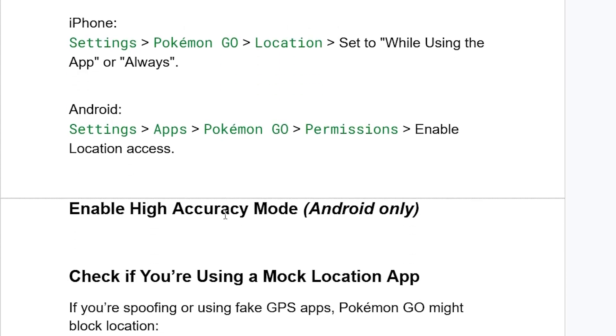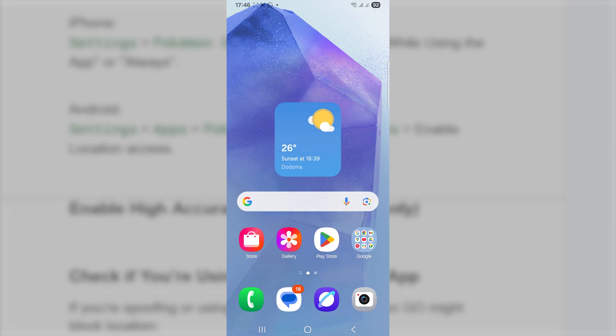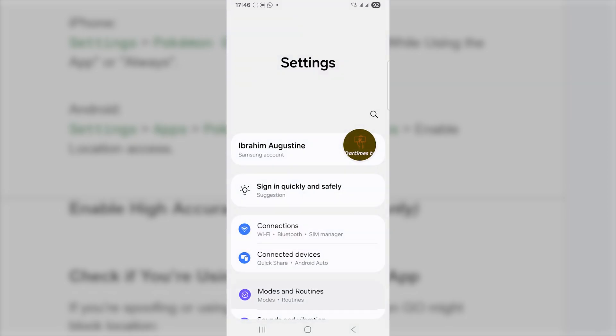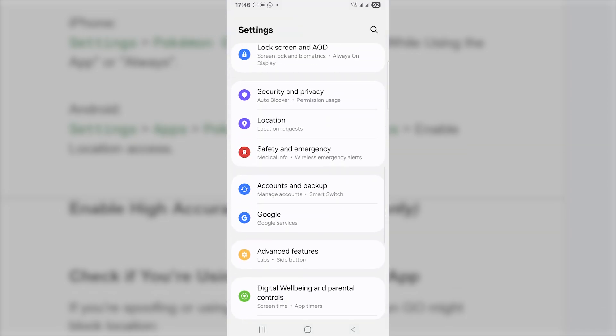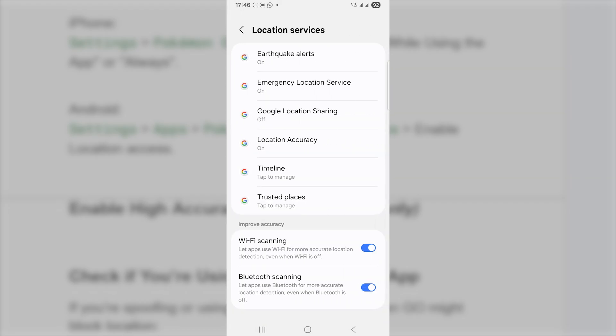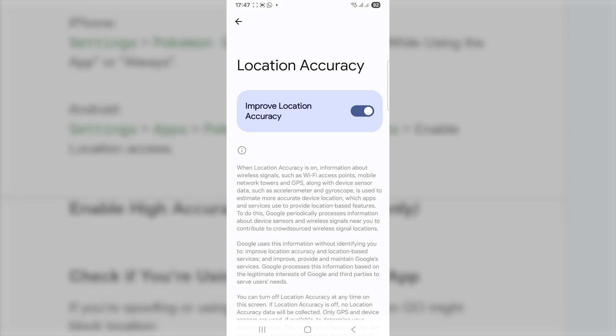If you're still facing the same issue, make sure to enable high-accuracy mode — this is for Android only. Tap on Settings (the gear icon), scroll down and select Location, then select Location Services, and you will see Location Accuracy. Make sure Location Accuracy is turned on. After that, try to launch Pokemon Go and check if the problem has been resolved.